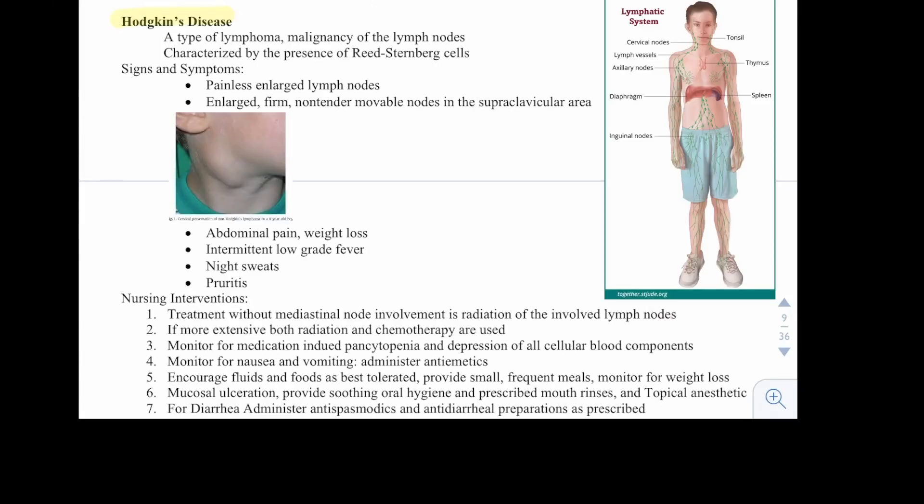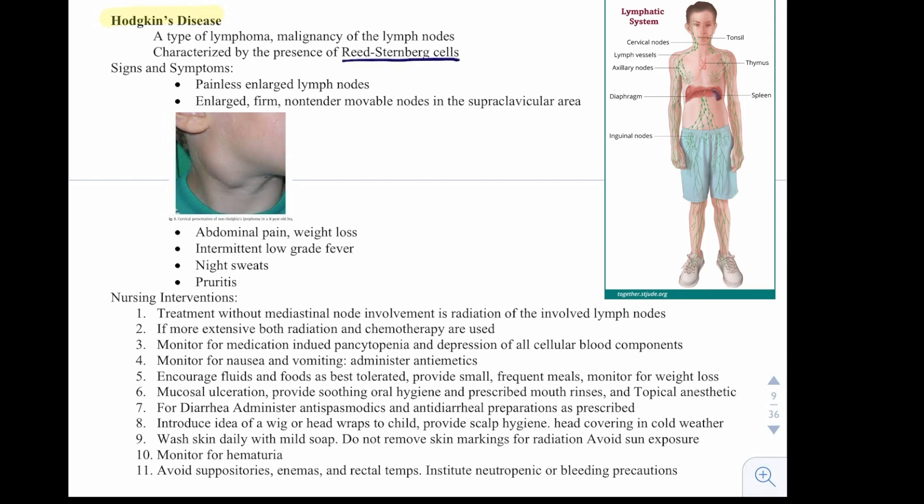Hodgkin's disease is a type of lymphoma — a malignancy of the lymph nodes, characterized by the presence of Reed-Sternberg cells. Signs and symptoms include painless enlarged lymph nodes, enlarged firm non-tender movable nodes in the supraclavicular area, abdominal pain, weight loss, intermittent low-grade fever, night sweats, and pruritus.